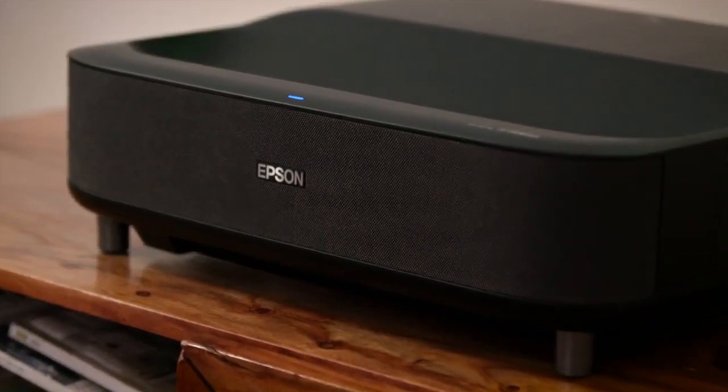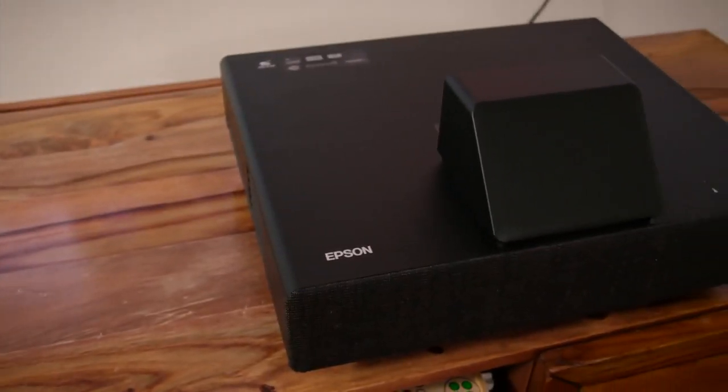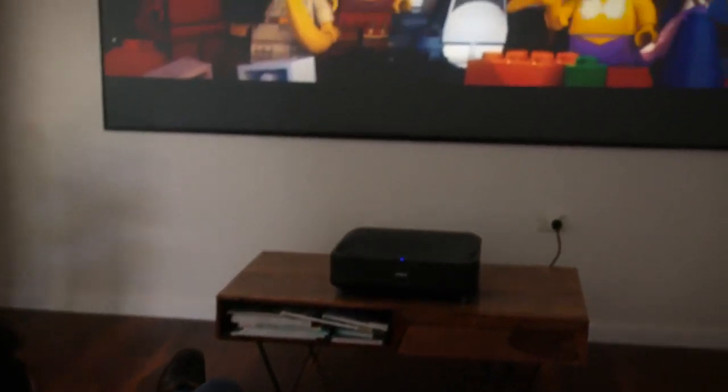These units are ready to be set up on your TV cabinet when you want them, and packed away when you don't — perfect for homes with limited space and versatile enough to fit into almost any environment.